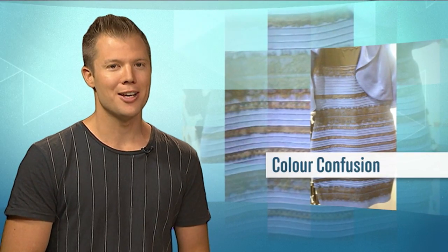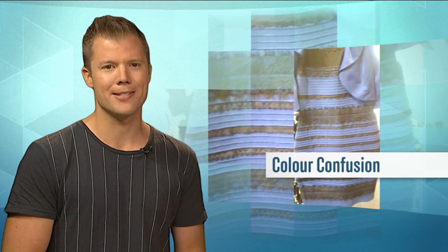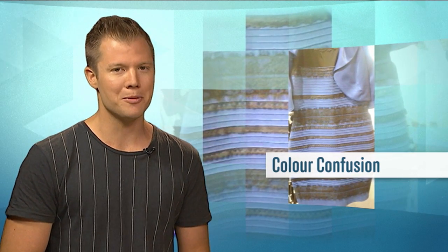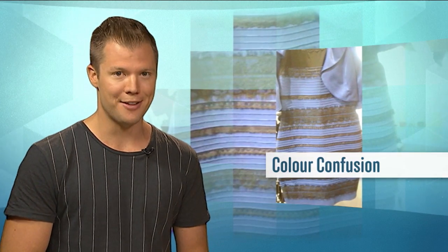The case of the mysteriously coloured dress proves just how differently we all see colour. But why? And how do we even see colours in the first place? Well, we've got an explanation from a kid who knows all too well, because he can't see some colours at all. Here's David's story.